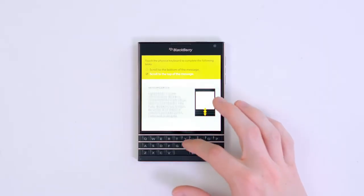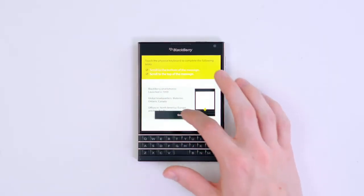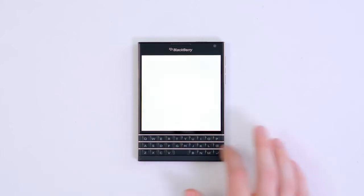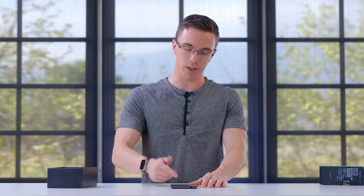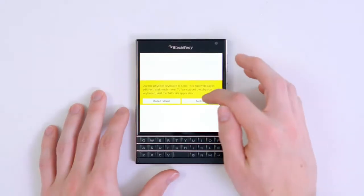Something kind of cool about the Passport is that the keyboard is actually a touchpad. So for example, I can use it to scroll up and down, or maybe swipe left or right, depending on what it is. And of course it has a touchscreen, so that kind of negates a lot of the usefulness of a touchpad, but it is a sort of useful feature to have. I like how before it even lets you get into the phone, you have to read about BlackBerry and how they're a global leader in mobile communications.